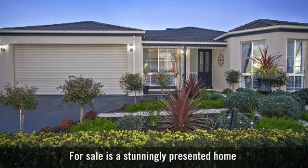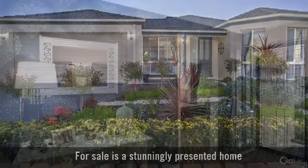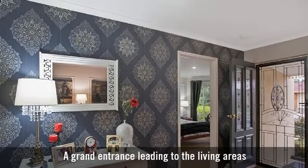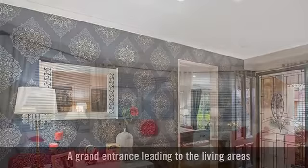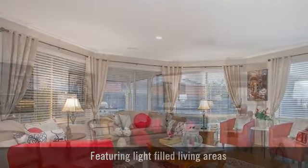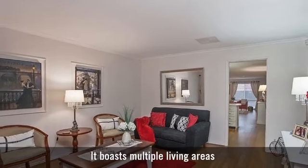For sale is a stunningly presented home, with a grand entrance leading to the living areas. Featuring light-filled living areas, it boasts multiple living spaces throughout.